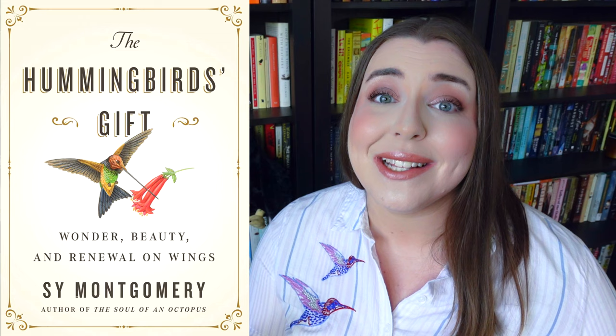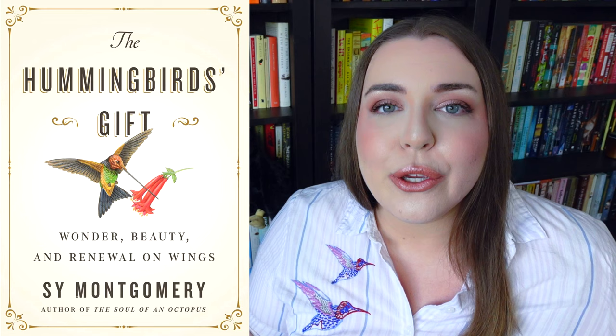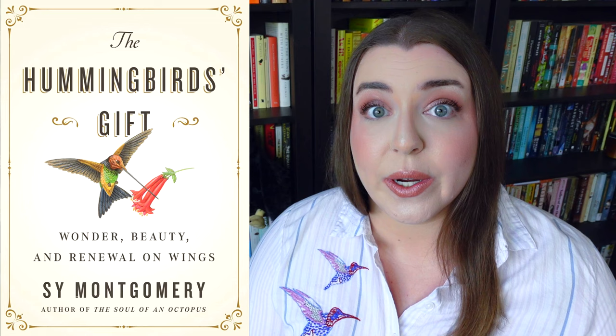This publisher absolutely knows they are going to move more units because there's a hummingbird on the cover, as opposed to a backlist book like Birdology, which discusses a number of different types of birds including pigeons. I find myself torn, because while I think this book is absolutely worth reading — it's Sy Montgomery, it's fantastic, especially if you love hummingbirds — I can't in good conscience say you should pay the full asking price when it's just a chapter from a previously published work that is still available. I personally recommend you just go ahead and read Birdology instead, because that way you get this story plus six other stories, and it'll probably be cheaper.